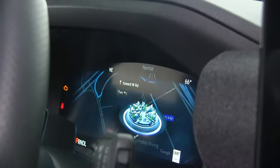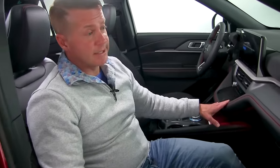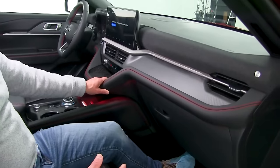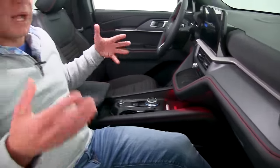One of the cool things the designers did for the 2025 model Explorer is that they used the elements — earth, wind, fire, and water — to help bring design aspects into the interior. For example, this ST Line has a really cool interior that is inspired by fire.